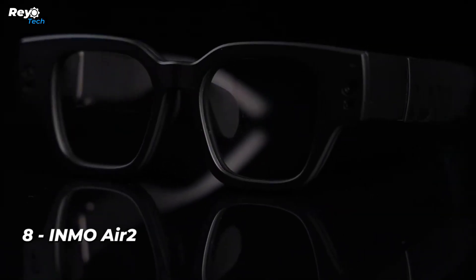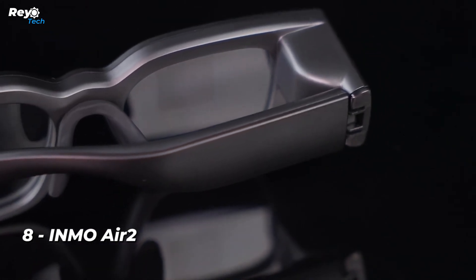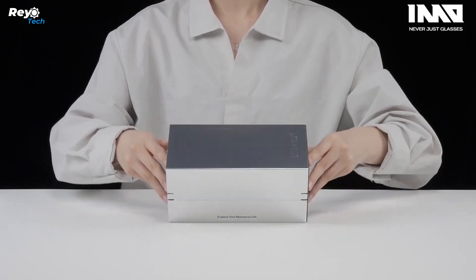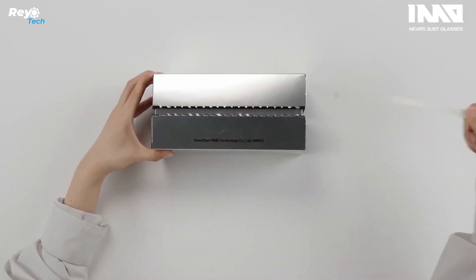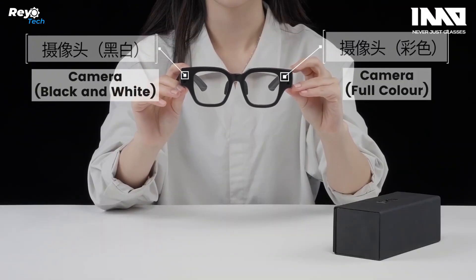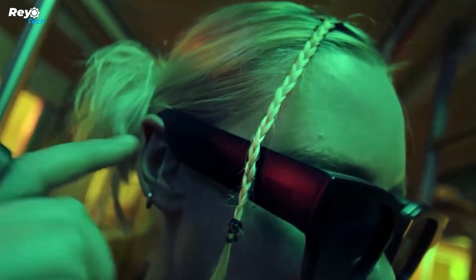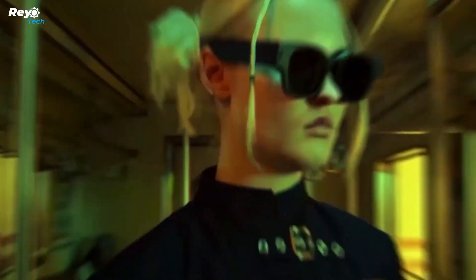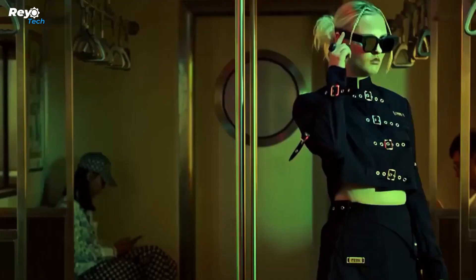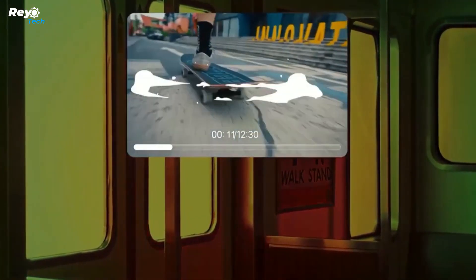Number 8: INMO AIR 2. INMO AIR 2 wireless portable AR glasses is now available. With INMO AIR 2, you can ditch the cords and enjoy a totally wireless AR experience. Prepare to be transported to a cinematic wonderland and enjoy a totally immersive entertainment experience no matter where you are. INMO AIR 2 has YouTube and TikTok, allowing you to watch hundreds of movies and an infinite amount of content, taking your entertainment to new heights.